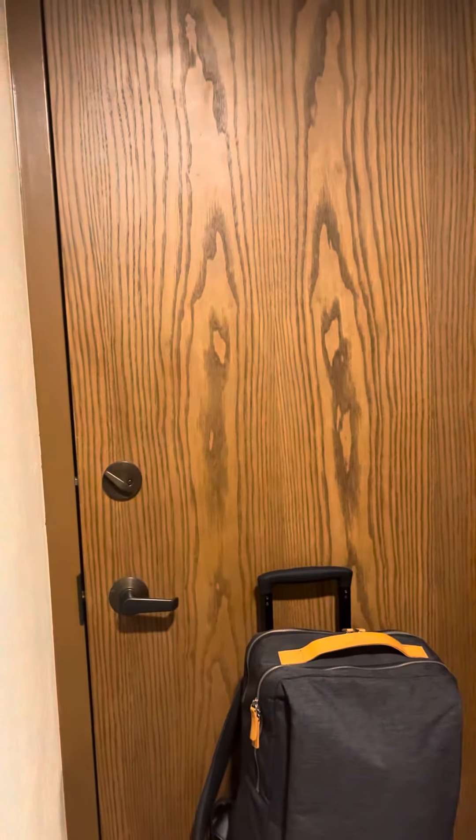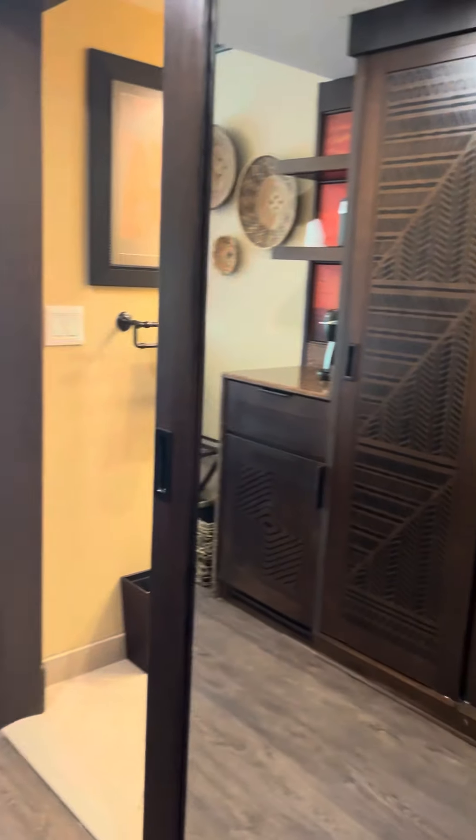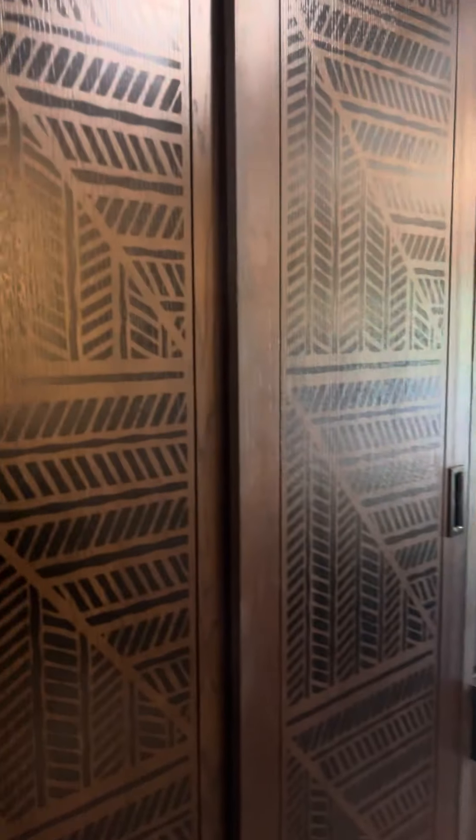This is also a connecting room. You can see the door there, and over here to the right when you walk in you have a full-length mirror which is great for getting ready for the day. There's also a wardrobe here and I'll just quickly show you what's inside.